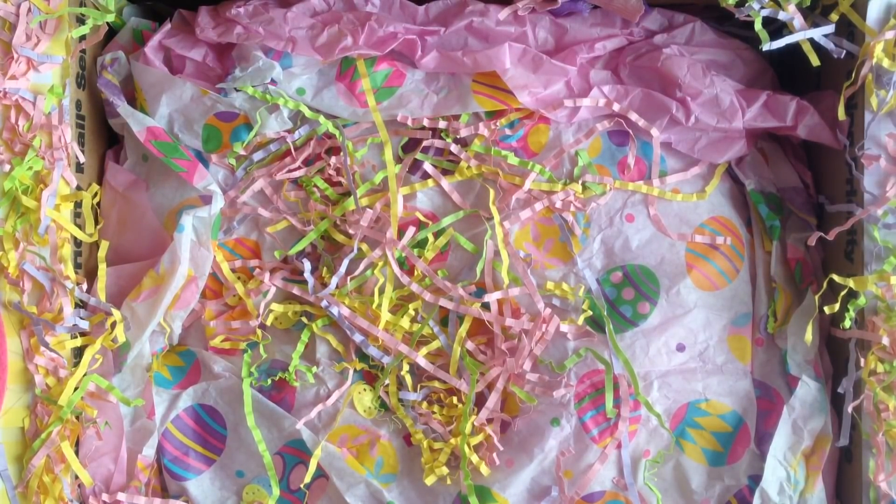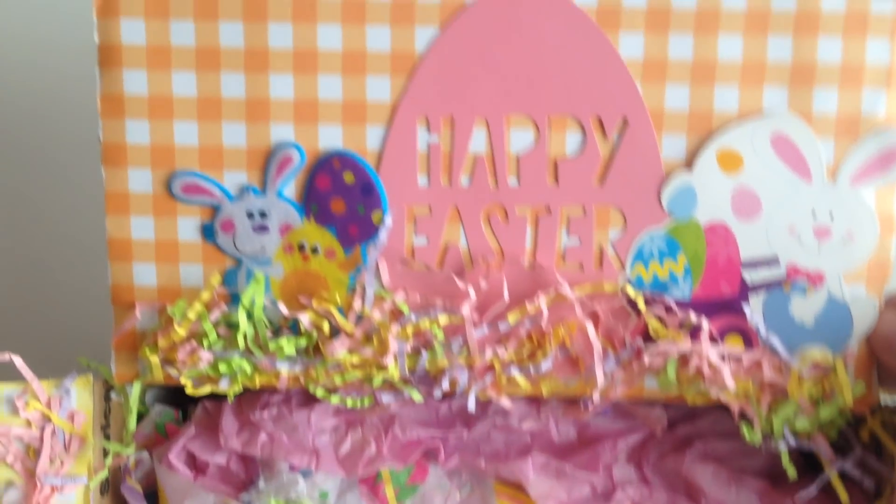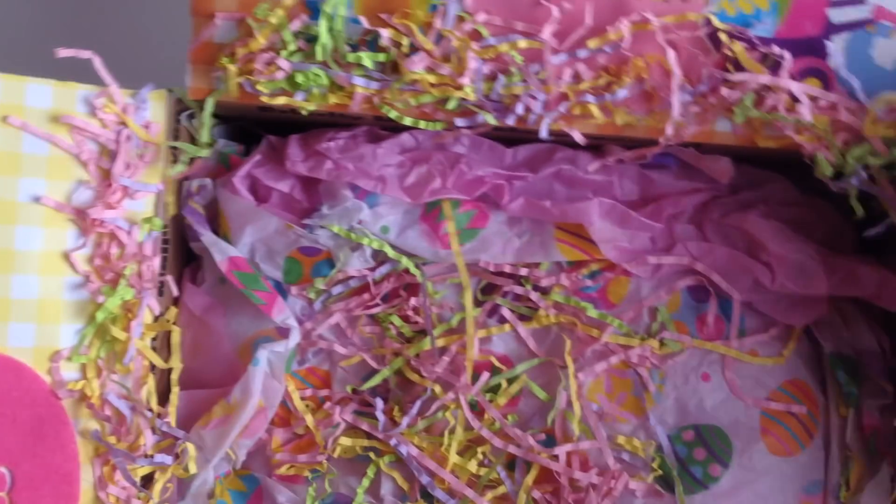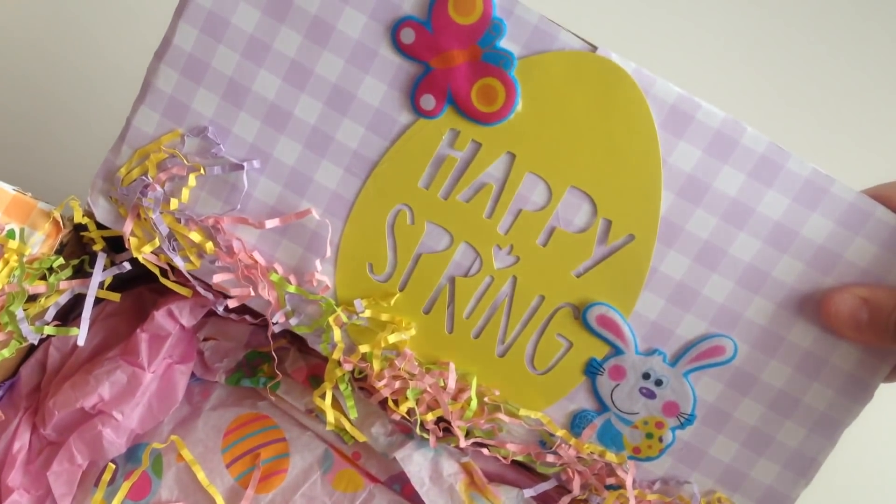She is quite the crafter and very detailed. As you can see, this is the Easter box that she sent my way. It says Happy Easter. This box is ginormous. Look at all the crinkle paper. Happy Spring.